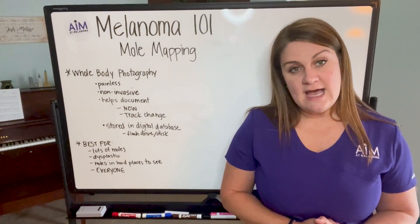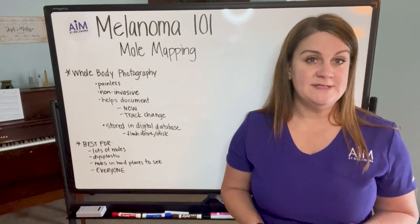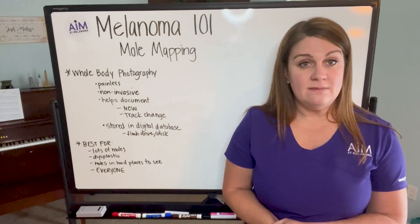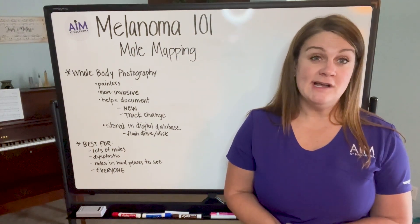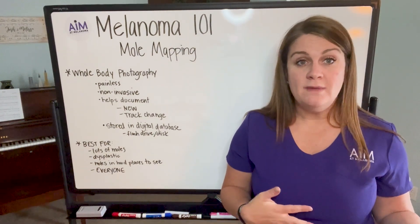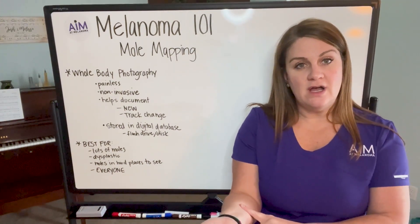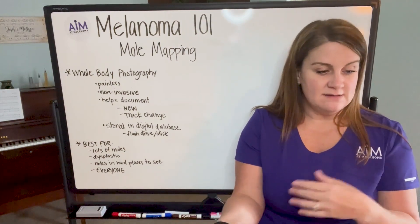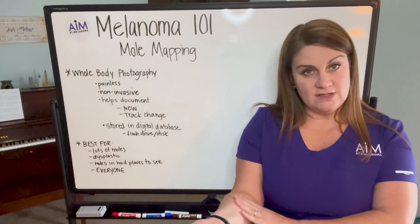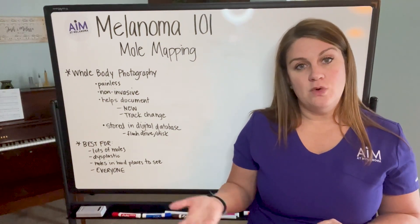The other thing to keep in mind is that mole mapping is a great tool, but is it absolutely 100% necessary? No. There are other ways to photo document the skin with just your own cell phone camera. A lot of times if you're taking photography at home, I'll tell people if there's a mole in particular that you're worried about, to put a ruler or some type of reference — like some household item — so you can see very clearly that something is getting larger or not. That's extremely helpful.